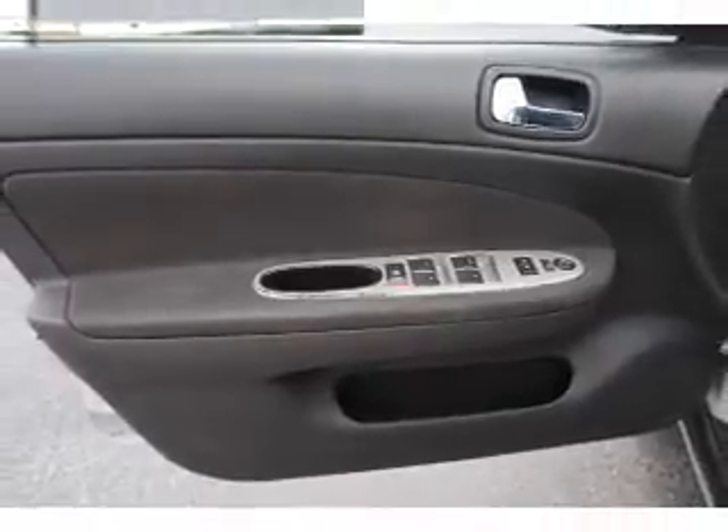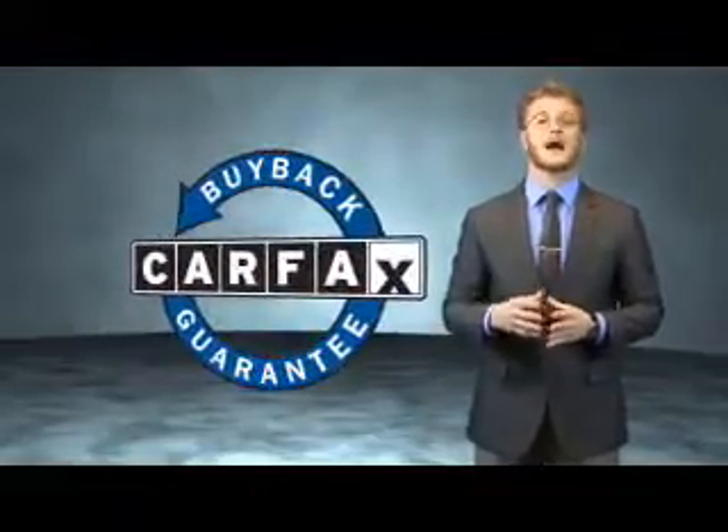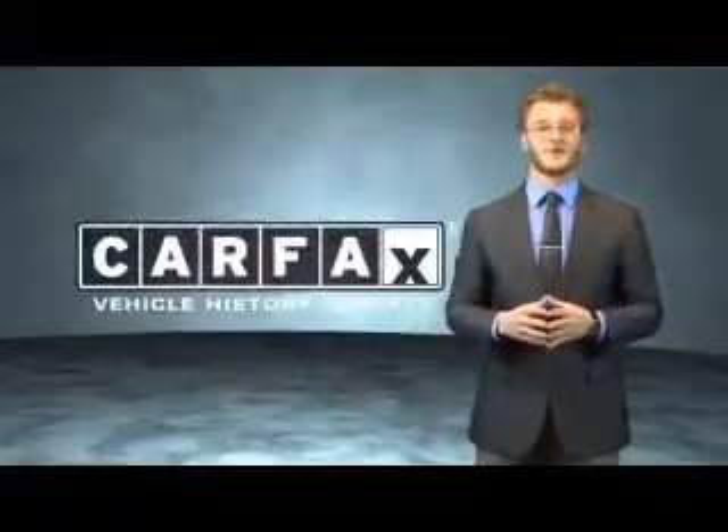Call or click to contact us today. This vehicle qualifies for the Carfax buyback guarantee. Be sure to find a complimentary copy of the Carfax vehicle history report online or contact the dealership — just say show me the Carfax.